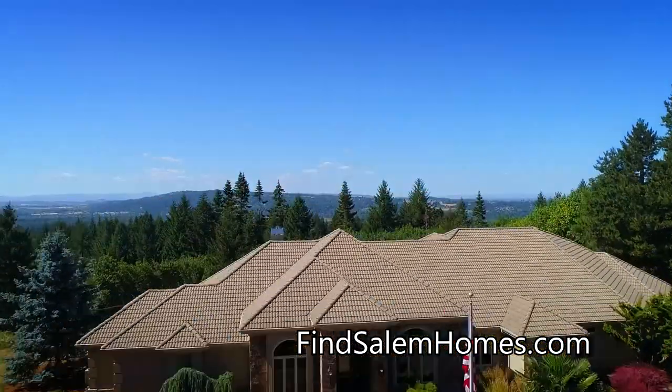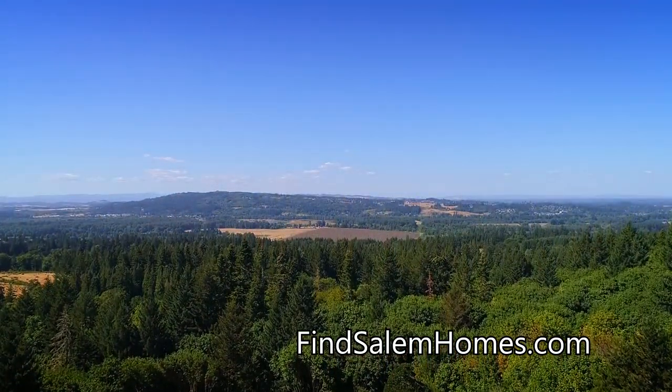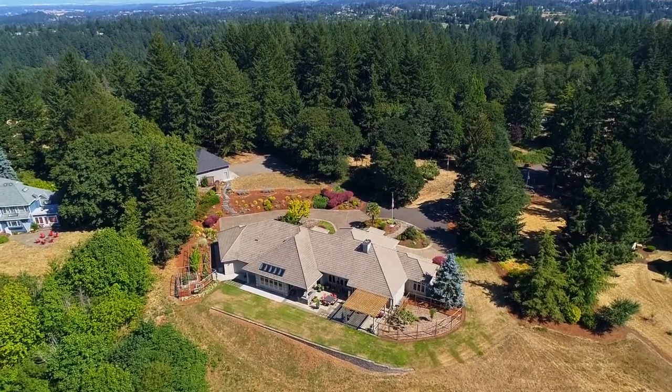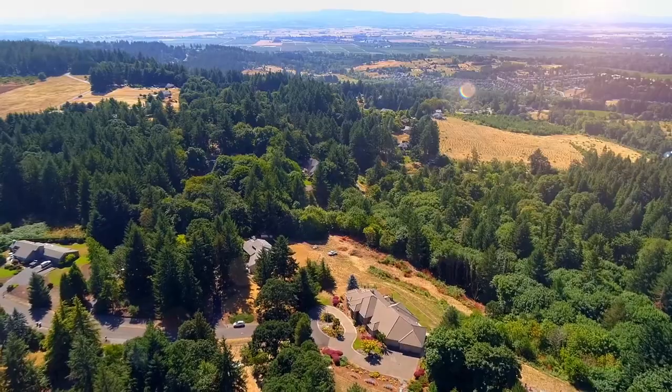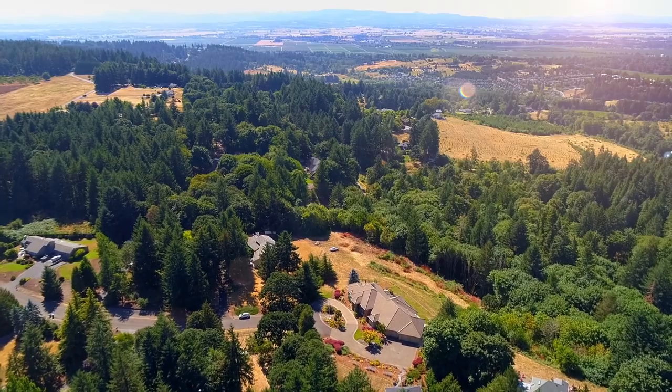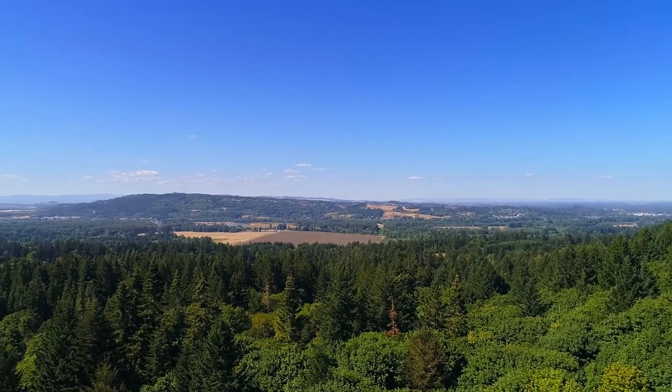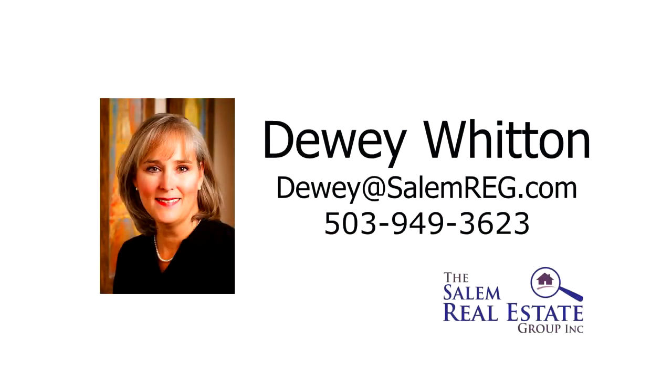An exceptional home in a private, serene location — it's all here, ready for you to call home. This is just a preview; there's so much more for you to see. For more information or to schedule your own personal tour, please contact Dewey Witten with the Salem Real Estate Group at 503-949-3623.